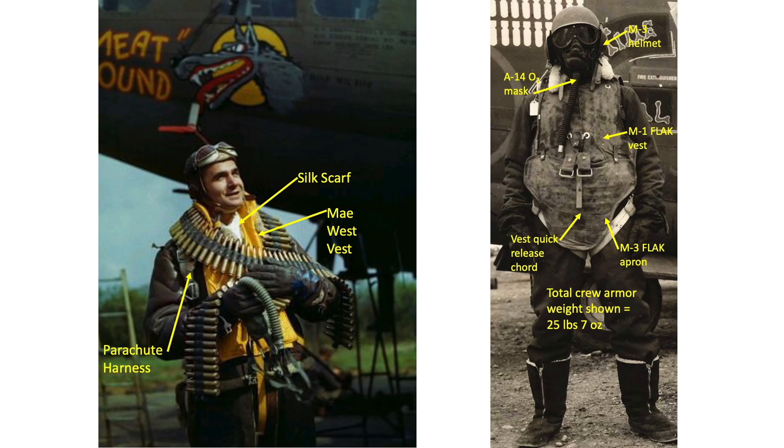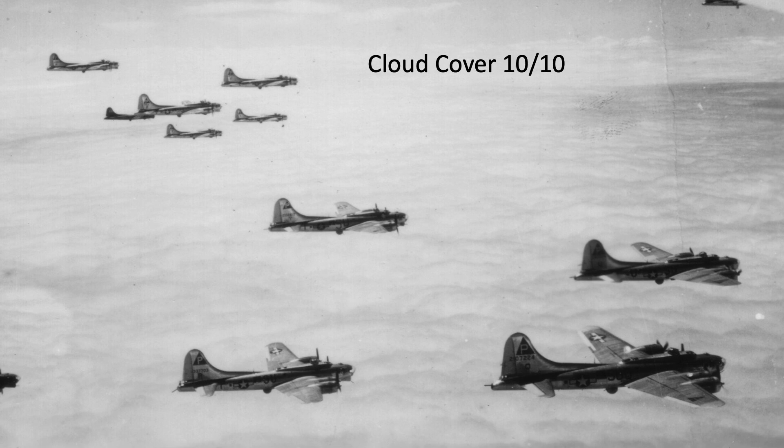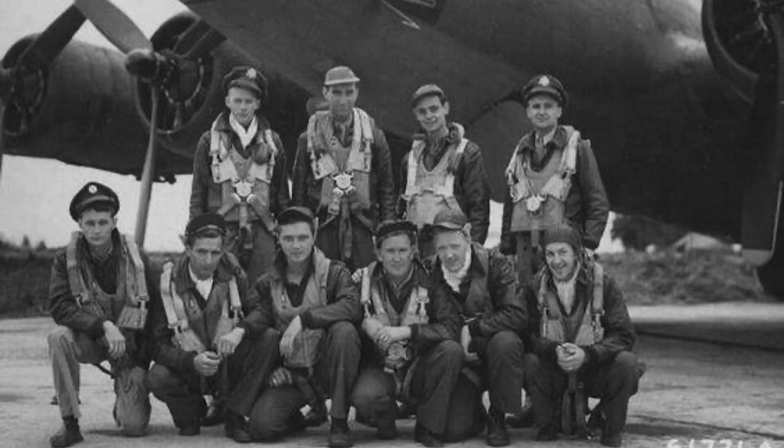The Masters of the Air series has accurately represented the crew's response to the high altitude cold environment through correct period gear usage and expected cold injuries — except for goggle usage. Crew members should be wearing their goggles at all times, not just during a bailout. If you've enjoyed this Masters of the Air clip bomber cold gear environment usage review, please consider liking or commenting on the video.